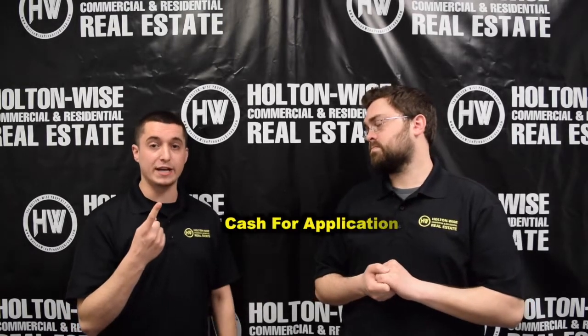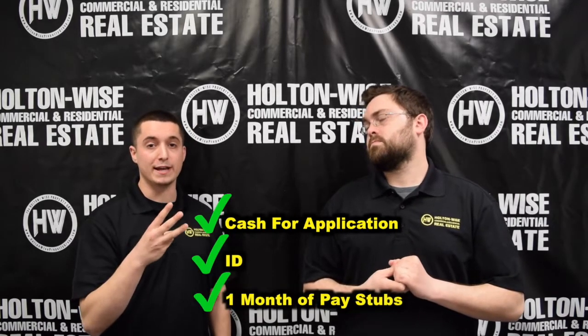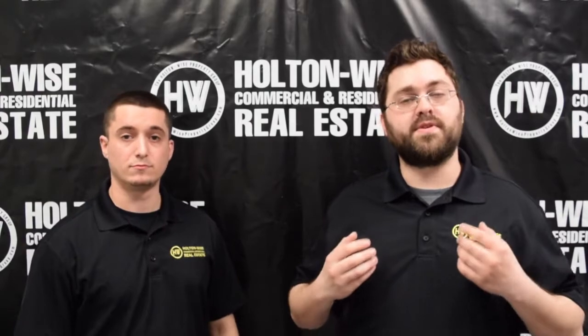Once you have a showing with one of us you're going to need three main things. You're going to need cash for the application, your ID, and a month worth of pay stubs or a bank statement. If you forget any of these three things don't worry about it — it's cool, we'll still show you the property. You'll just have to go to the office during our business hours Monday through Saturday to fill out the application then.